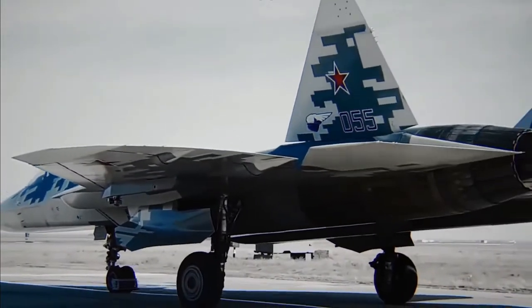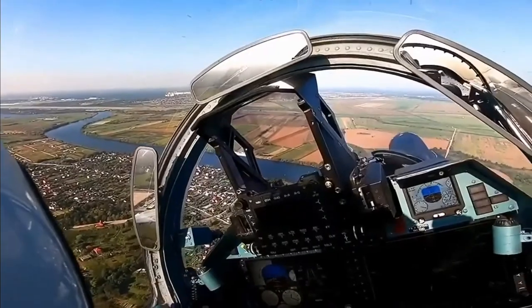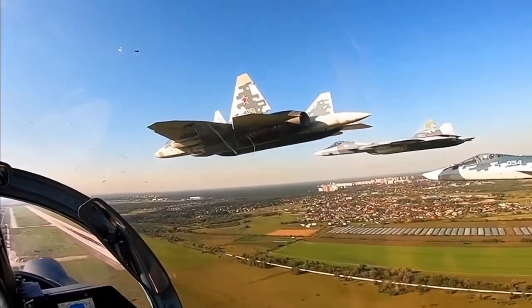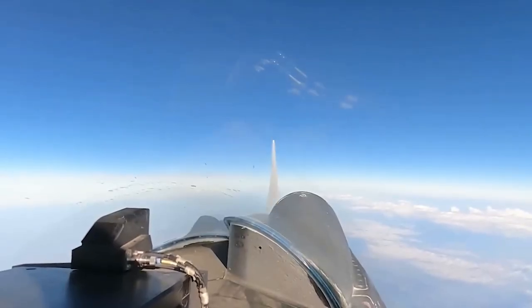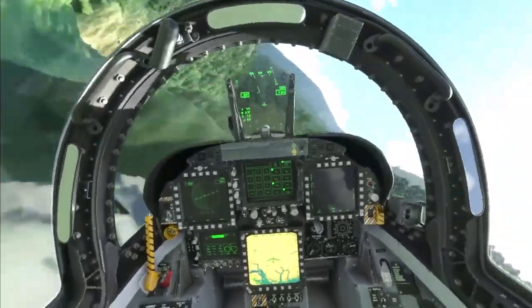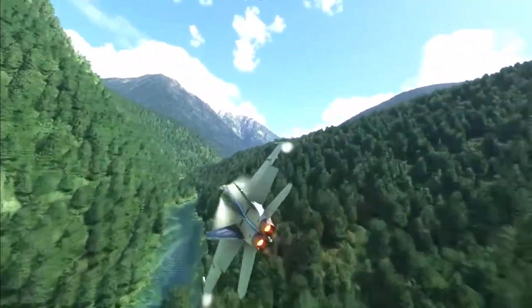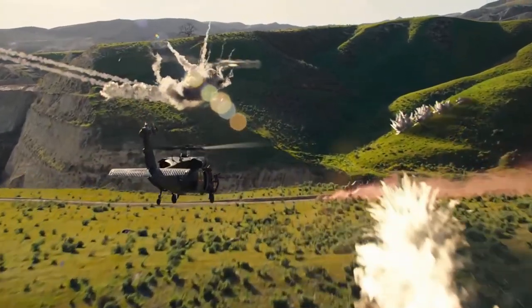Fighter jets must be able to operate in a range of combat environments, including air-to-air and air-to-ground missions. This requires advanced navigation, communication, and weapon systems capable of engaging a wide range of targets, from enemy aircraft to ground-based targets. The canopy must also accommodate these systems with features like heads-up displays, helmet-mounted sights, and advanced instrumentation that allow the pilot to remain fully engaged in the mission at all times.